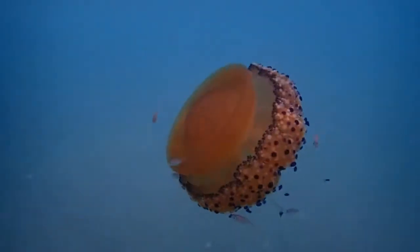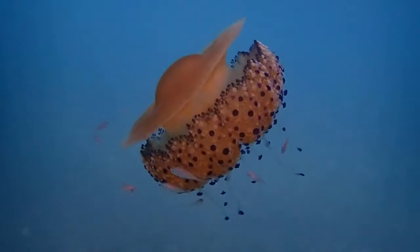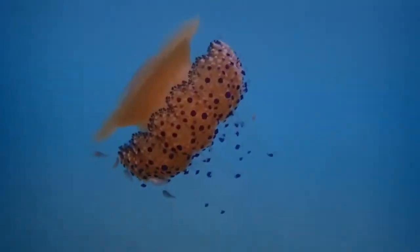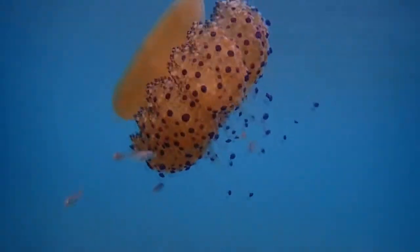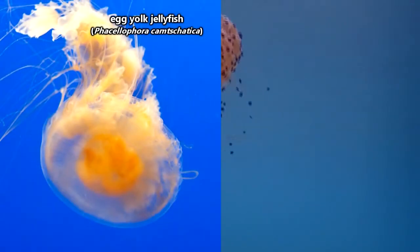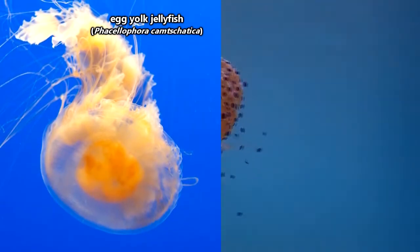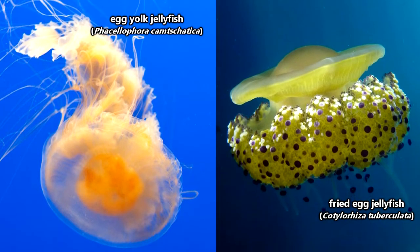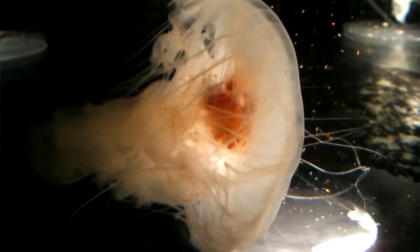They have a couple of different common names relating to the kinds of eggs many humans prepare for breakfast, or whichever meal seems most appropriate. So as not to leave either one out, today we'll discuss both. To make it a little less confusing, we'll be referring to this species as the egg yolk jellyfish, and this species as the fried egg jellyfish. At the end of the day though, they both totally look like they'd fit right on top of a piece of toast, though you probably wouldn't want to eat these eggs.